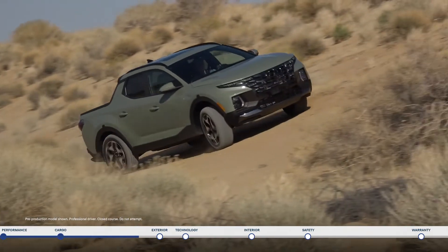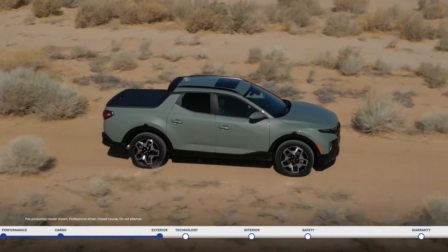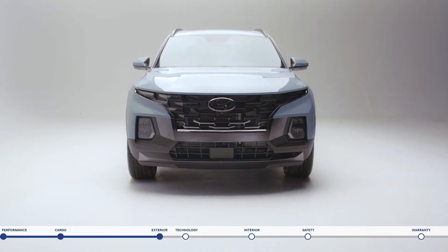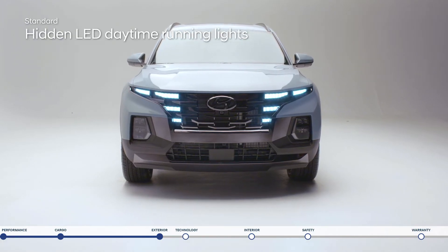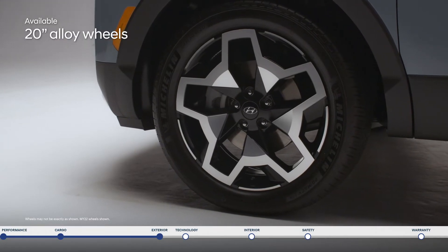The modern design of the Santa Cruz speaks to its Sport Adventure Vehicle capabilities. It combines bold SUV styling with open bed capability. Advanced lighting technology includes the signature design of the hidden LED daytime running lights, LED headlights, and LED taillights. 20-inch alloy wheels enhance the aggressive stance.